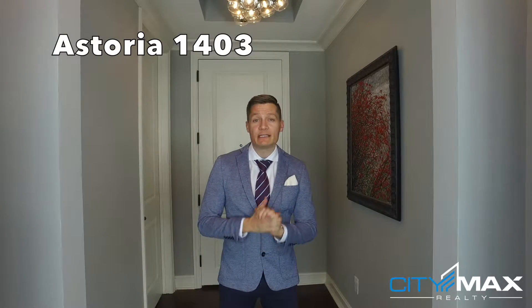Hello and welcome. I'm Trin Aldridge with CityMax Realty and here we are at the Astoria. The Astoria is the perfect location between Buckhead and Midtown and it has some of the best restaurants that Atlanta has to offer — Restaurant Eugene and Holman and Finch. I'm sure you've had their burgers because they are great.